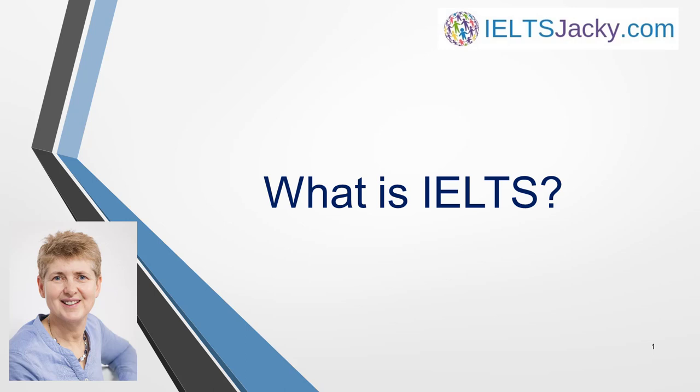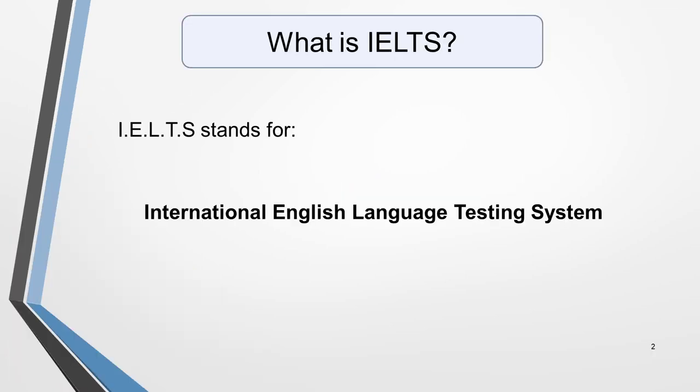Hi, I'm Jackie from IELTSJackie.com. The first step towards answering the question 'What is IELTS?' is to explain what the letters stand for. IELTS stands for International English Language Testing System.